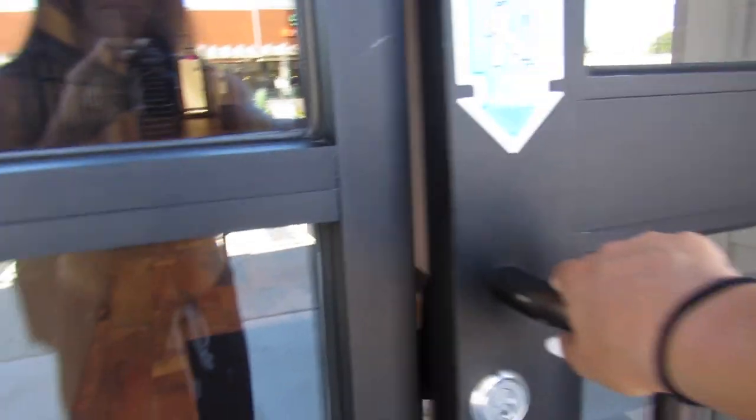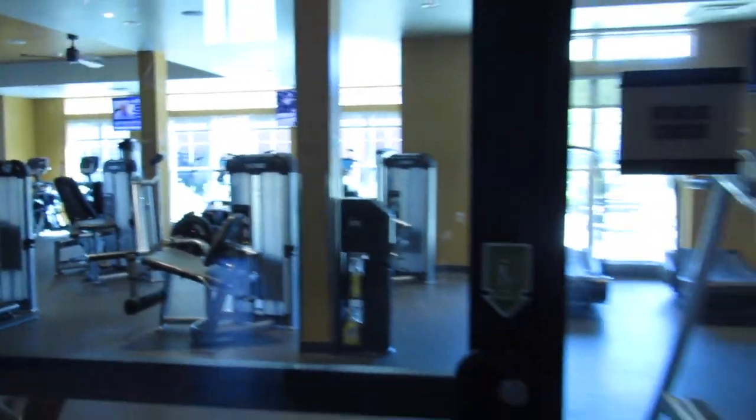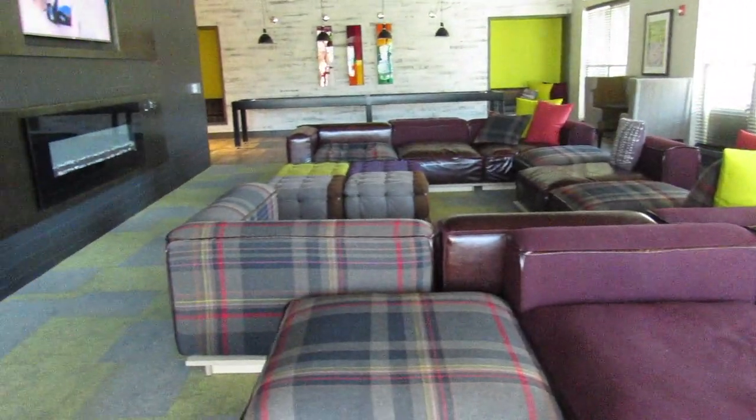Moving on to the next building, they have a full-scale gym with a lot of different machines — a Smith machine, treadmills, pretty much all the stuff you'd need. Then upstairs from the gym there are even more places to hang out and get stuff done.